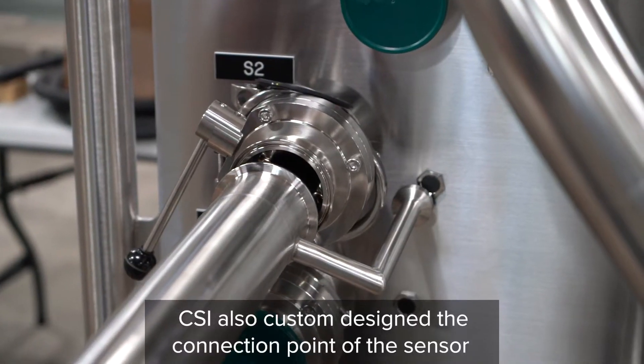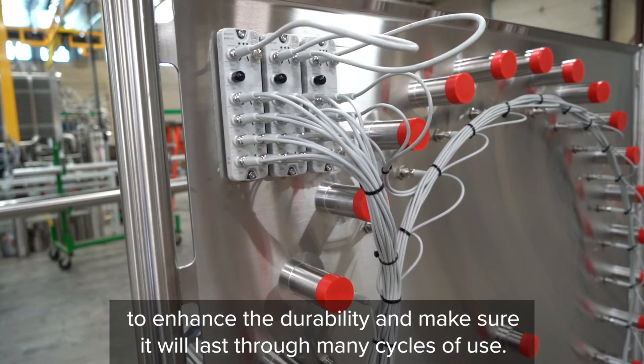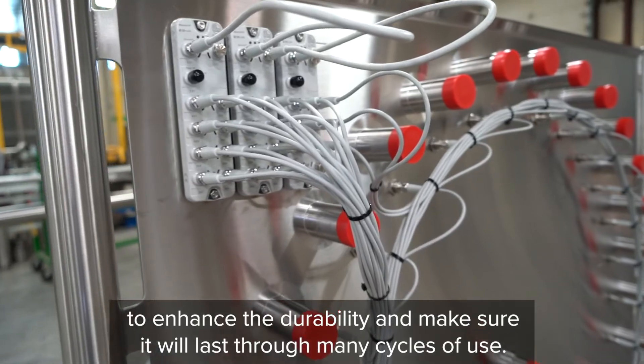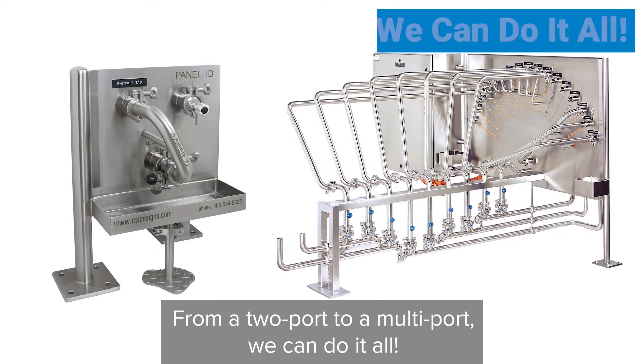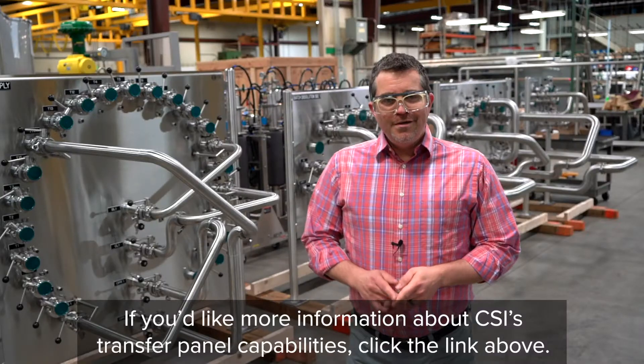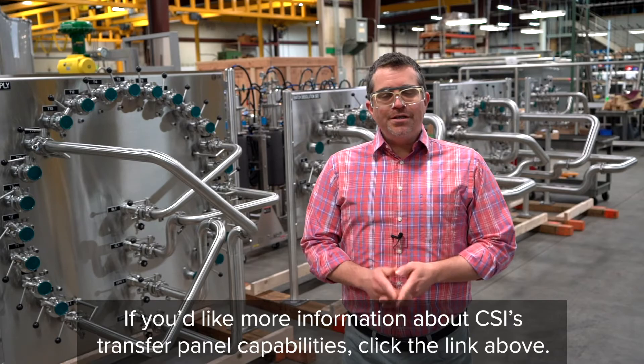CSI also custom designed the connection point of the sensor to enhance durability and make sure it will last through many cycles of use. From a two port to a multi port, we could do it all. If you'd click the link above.